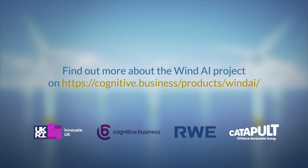Find out more about the Wind AI project at cognitive.business/products/wind-ai.